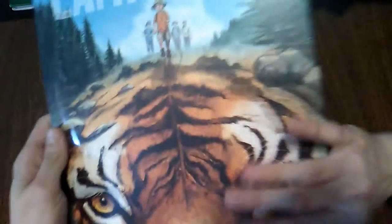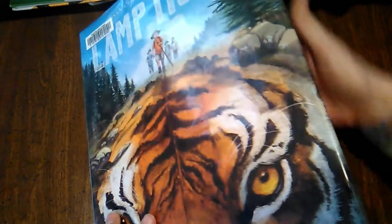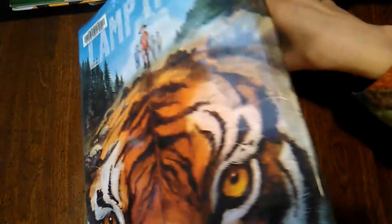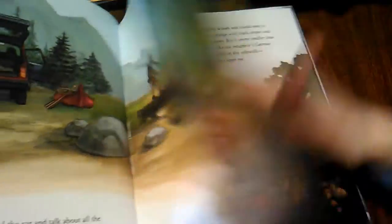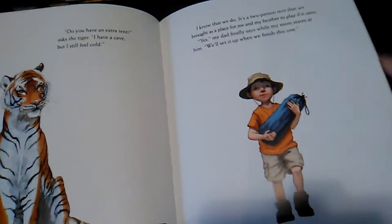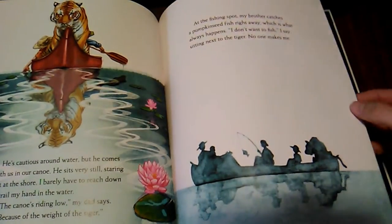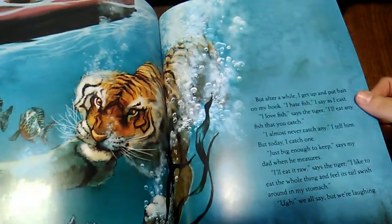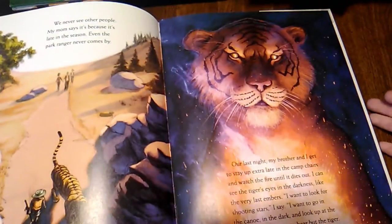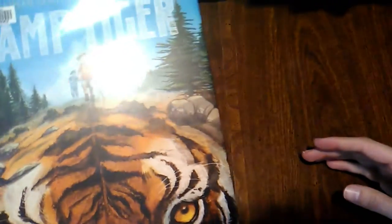Another new one from the library that's now a new favorite is Camp Tiger. It's about a little boy who goes camping with his parents and ends up with a tiger as an imaginary friend — he thinks there's a tiger there — and all the adventures they have together while camping. It has just amazing, amazing illustrations. It's a really fun story. I definitely recommend Camp Tiger by Susan Choi, illustrated by John Rocco.